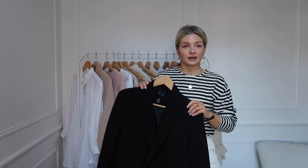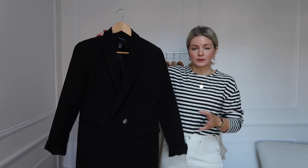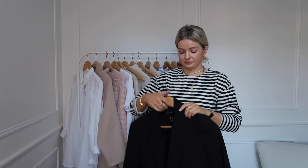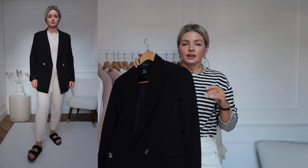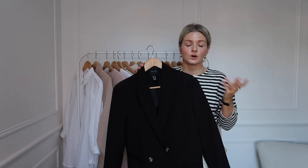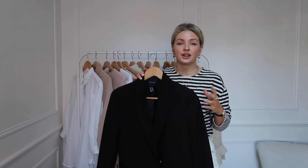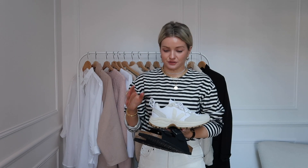The last piece of clothing for our spring essentials is a black blazer. As with the beige blazer, you can throw it over everything I've shown you today, but having it in black makes it perhaps a bit smarter and dressier — more suitable for evenings. A black blazer is another wardrobe hero.